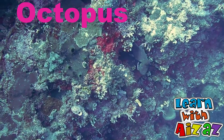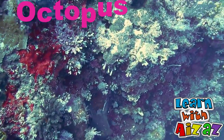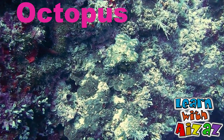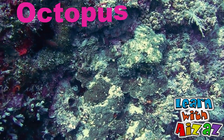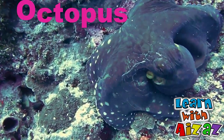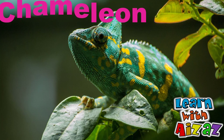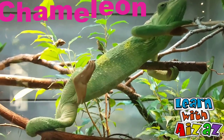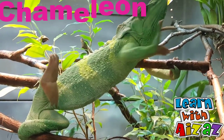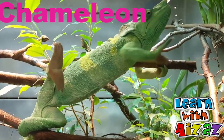Octopus — it's an expert at blending itself into its surroundings. Friends, just concentrate on how the octopus is changing its color. Chameleon is a perfect example of camouflage. It has the ability to change color in the blink of an eye. Friends, look! Its feet and hands are amazing — look at how it's gripping!